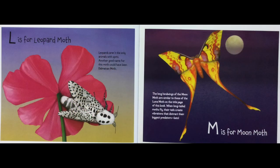L is for Leopard Moth. Leopards aren't the only animals with spots. Another good name for this moth could have been Dalmatian Moth.